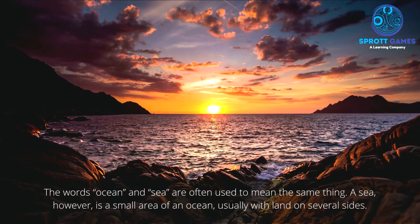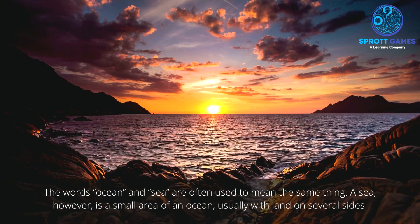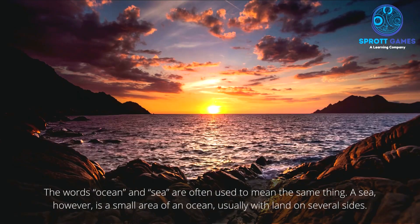The words ocean and sea are often used to mean the same thing. A sea, however, is a small area of an ocean, usually with land on several sides.